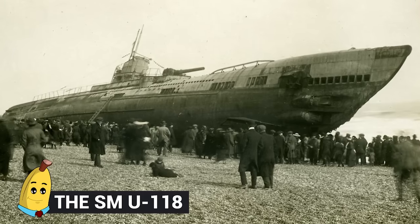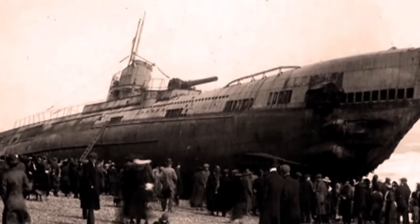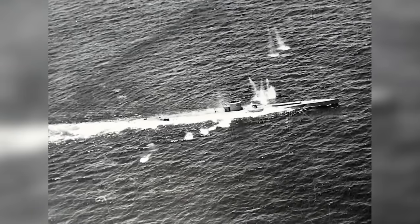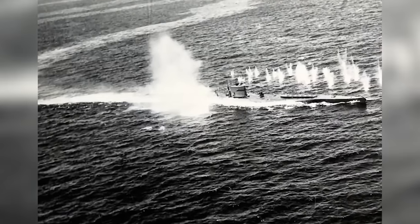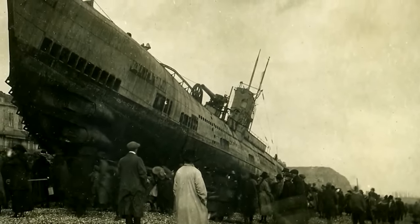Number 11: The U-118. The U-118 was another German submarine that served during World War I as part of the Imperial German Navy's U-Boat fleet. Commissioned in 1917, it was a Type U-E2 submarine, a class known for its long-range capabilities and ability to operate in distant waters. The U-118 conducted several patrols in the Atlantic Ocean and Mediterranean Sea, targeting Allied merchant shipping. Equipped with torpedoes and a deck gun, it posed a constant threat to enemy vessels. However, in June of 1918, while on patrol in the Mediterranean, the submarine struck a mine near the coast of Corsica. The explosion resulted in the sinking of the U-Boat, leading to the loss of all crew members. The wreckage now rests on the seabed, and archaeological explorations contribute to our understanding of submarine warfare of the era.